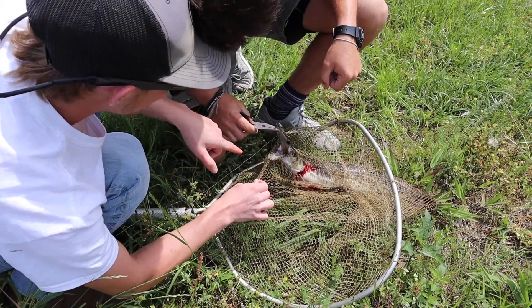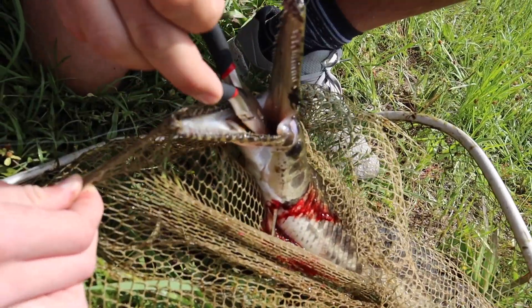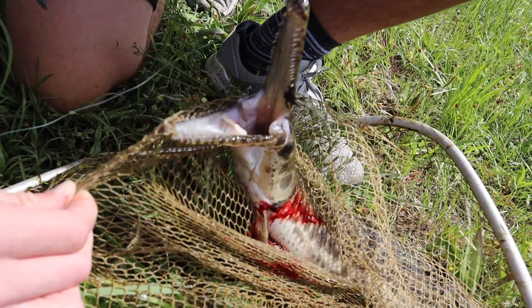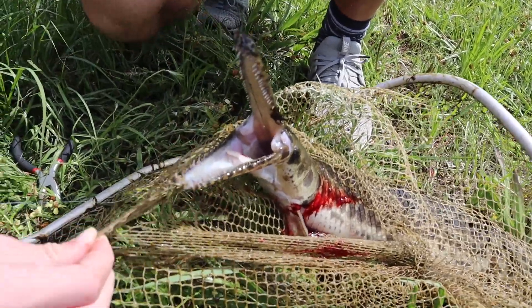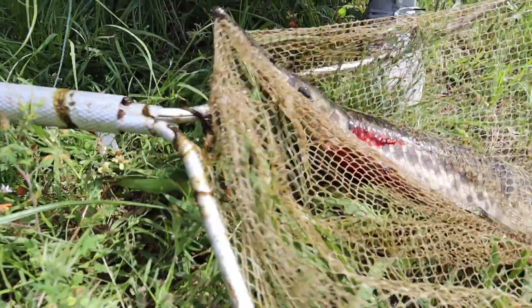Oh, look, the fish is alive — let's get a close-up right here. Oh gosh, you're fixing to get a close-up of me losing my fingers. Dude, look at those teeth though. That is like a dinosaur fish! Yeah, it is, man — these are living dinosaurs.